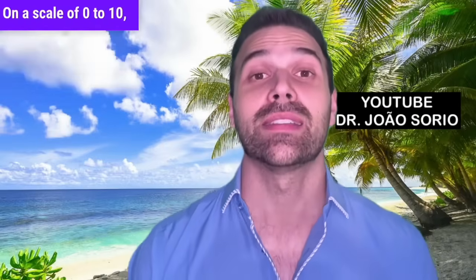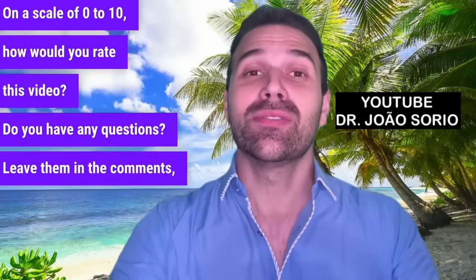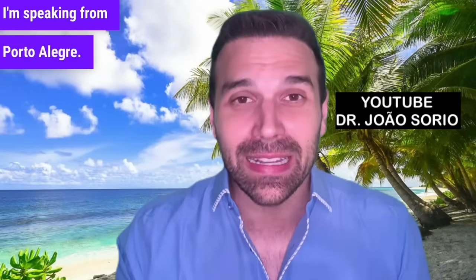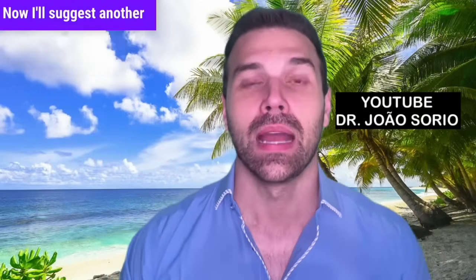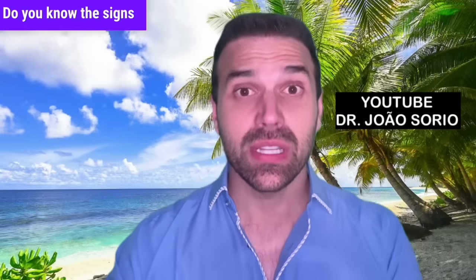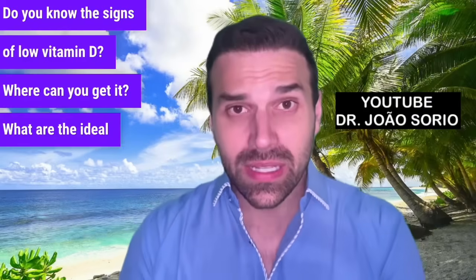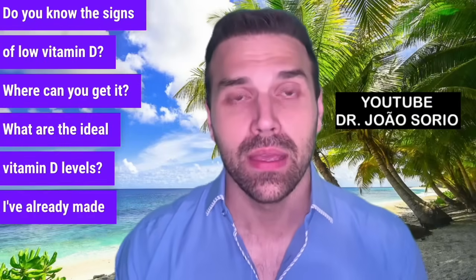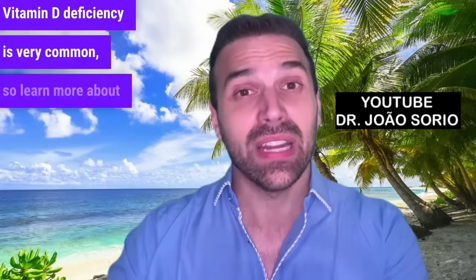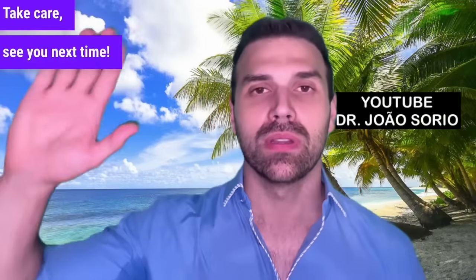On a scale of 0 to 10, how would you rate this video? Leave questions in the comments and let me know which city you're from — I'm speaking from Porto Alegre. I'll suggest another video about vitamin D: the signs of low vitamin D, where to get it, and ideal vitamin D levels. Vitamin D deficiency is very common, so learn more about it. Click to watch my video explaining vitamin D. Take care, see you next time.